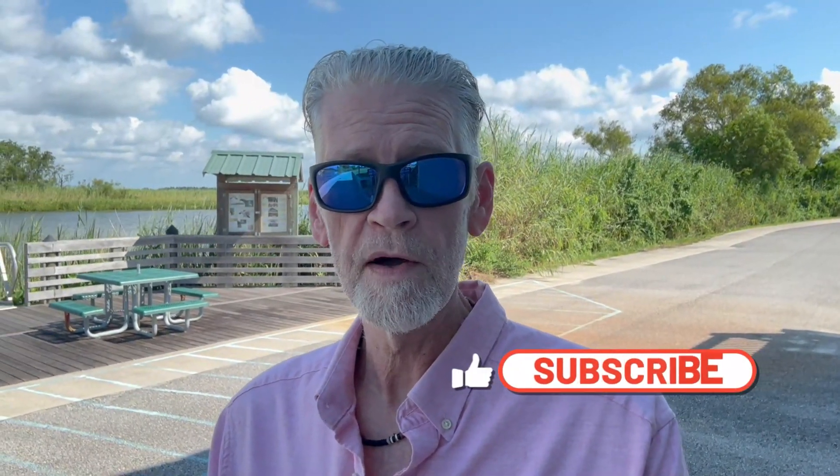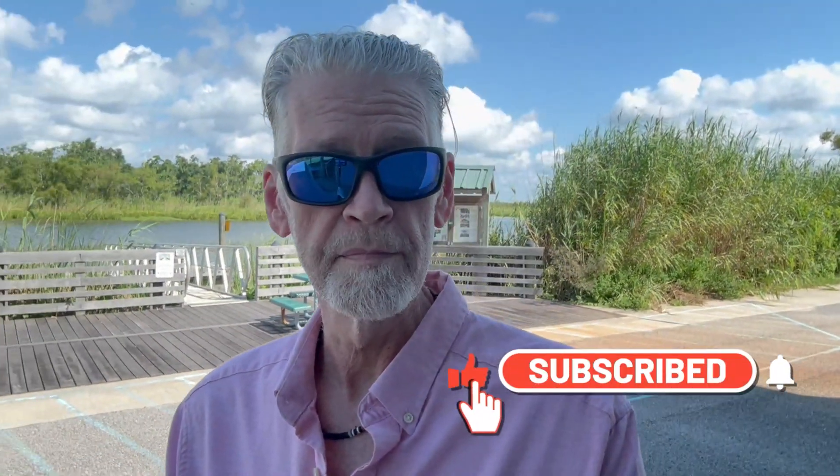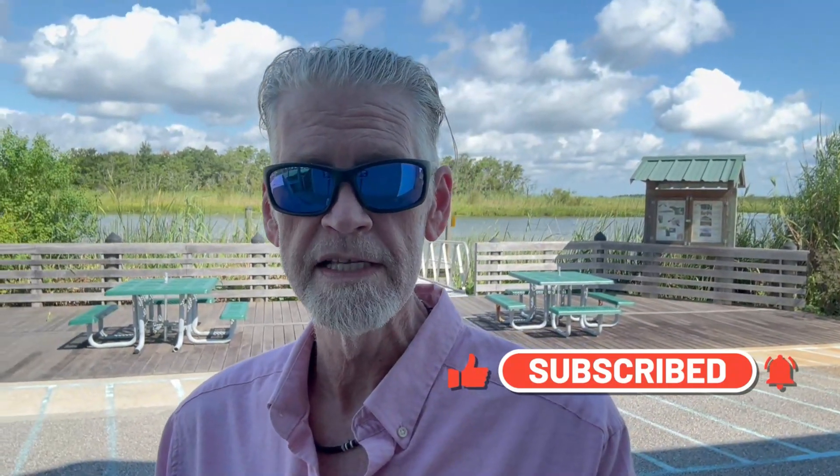Anyway, please subscribe. I talk about these neighborhoods all the time and bring up new communities all the time. So if you want to see more about our beautiful part of the world, hit subscribe and give me a call. If you need a realtor in Daphne or Spanish Fort, talk to you soon.